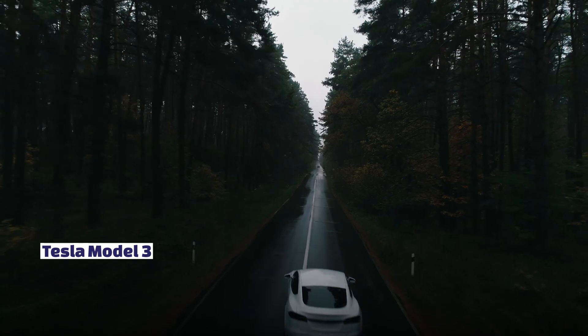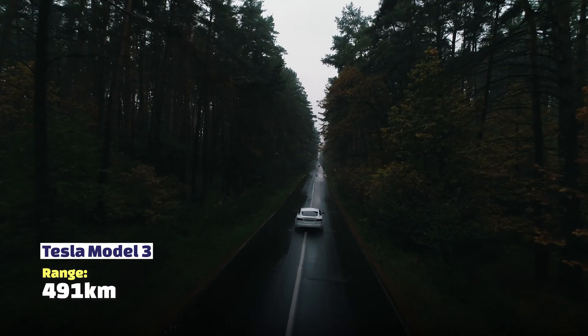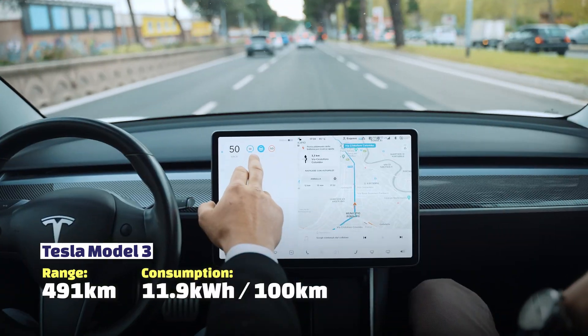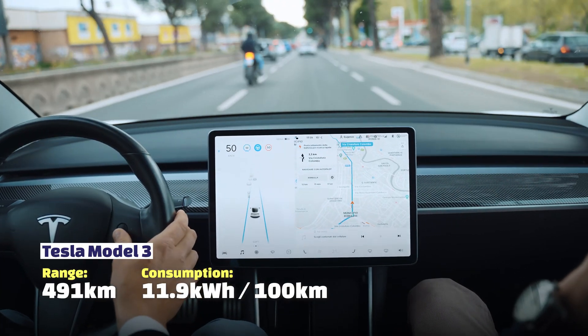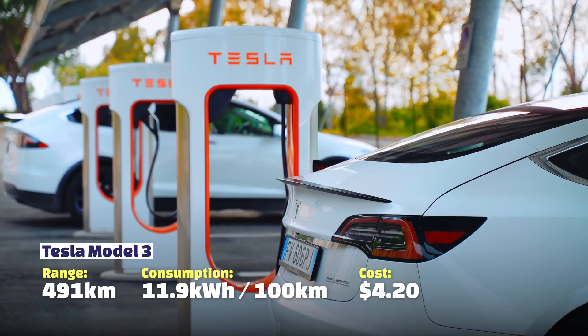Let's have a look at the most common EVs in Australia and what it will cost you on average to charge to drive 100 kilometres. Here's the list of vehicles and the costs. A Tesla Model 3 has a range of 491 kilometres, uses on average 11.9 kilowatt hours of battery life to drive 100 kilometres, and will cost you around $4.20.